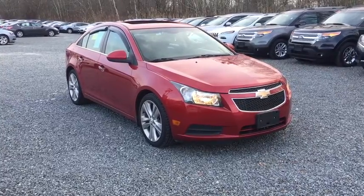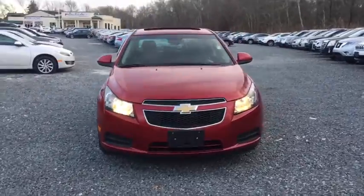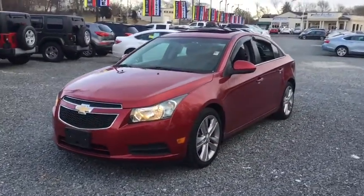2011 Chevrolet Cruze. The Cruze Blueprint calls for more than you'd expect. This vehicle has less than 65,000 miles. Here are some of this vehicle's great options.